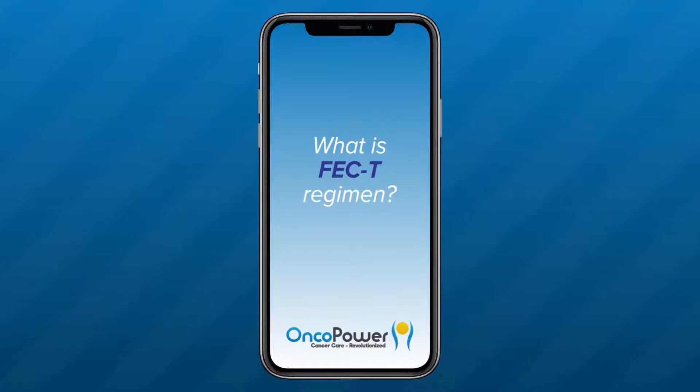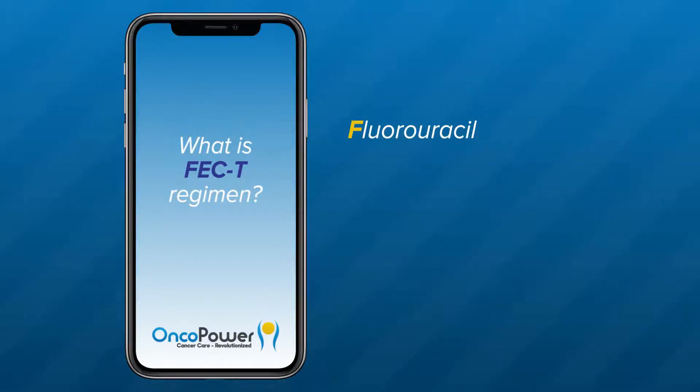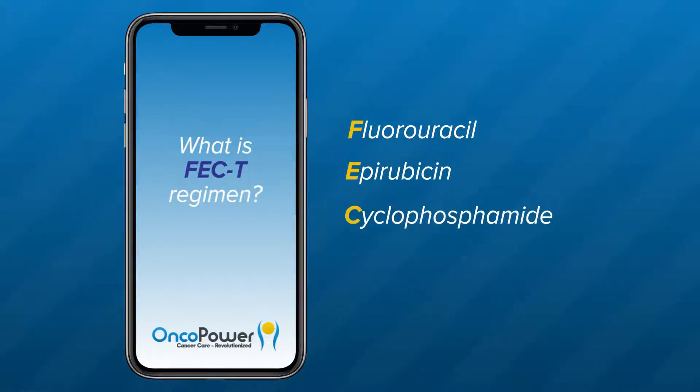What is FEC followed by weekly docetaxel? This is a chemotherapy regimen formed of a combination of four drugs used to treat breast cancer. F is fluorouracil, E is for epirubicin, C is for cyclophosphamide, and T is for taxol or docetaxel.